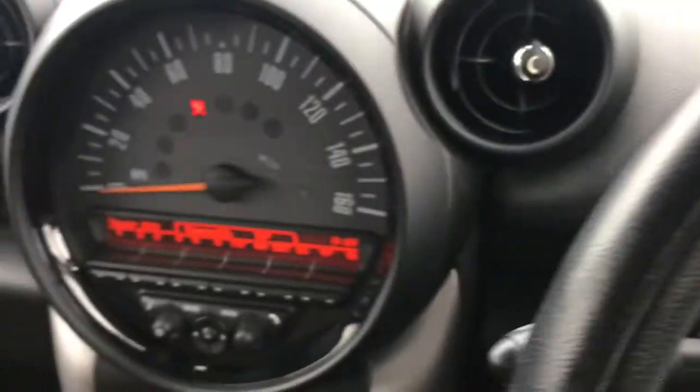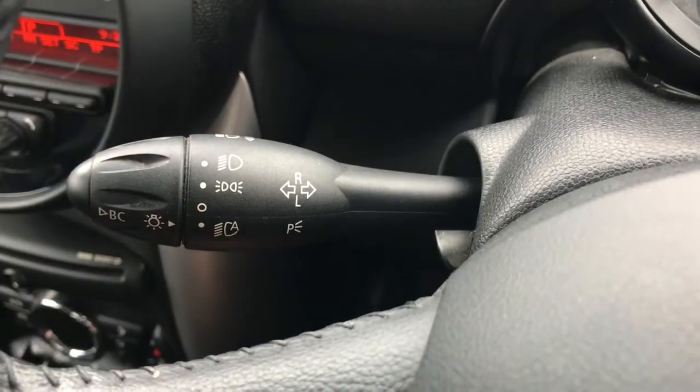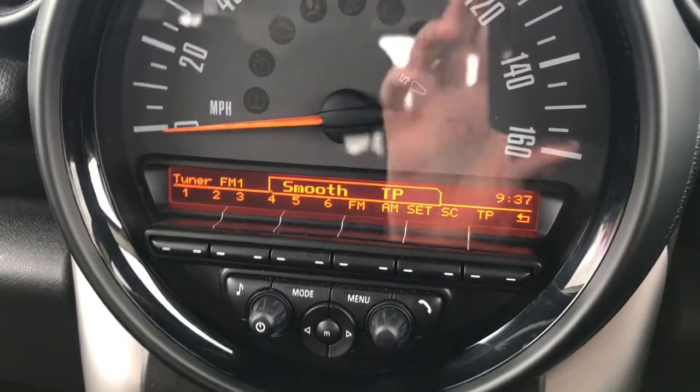Hopping into the vehicle, you do have the key slot here with the start/stop engine button. You do have a very nice center dial there with radio information. This vehicle also has automatic headlights — very convenient — as well as your wiper stalk.